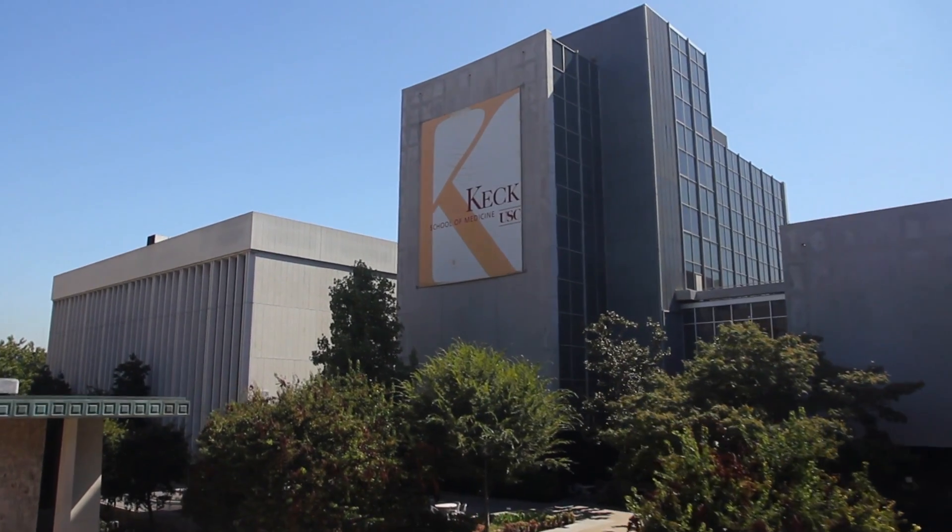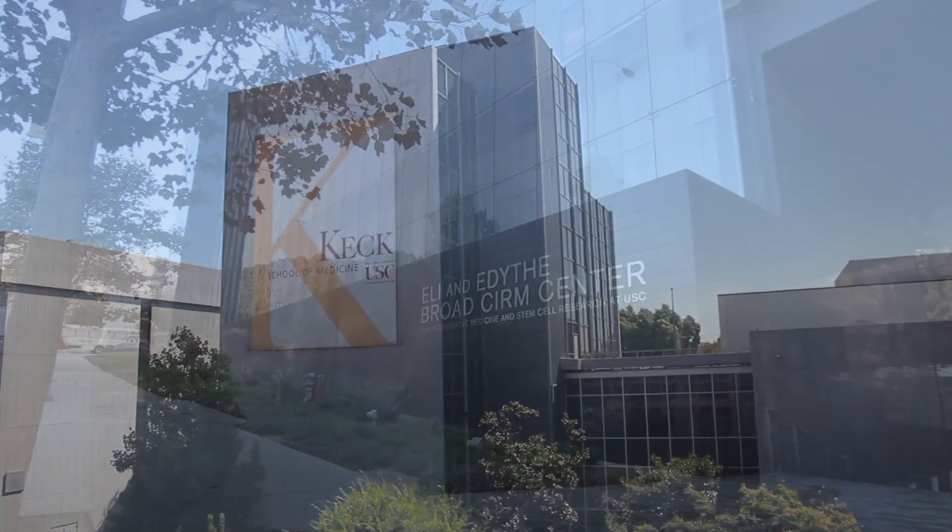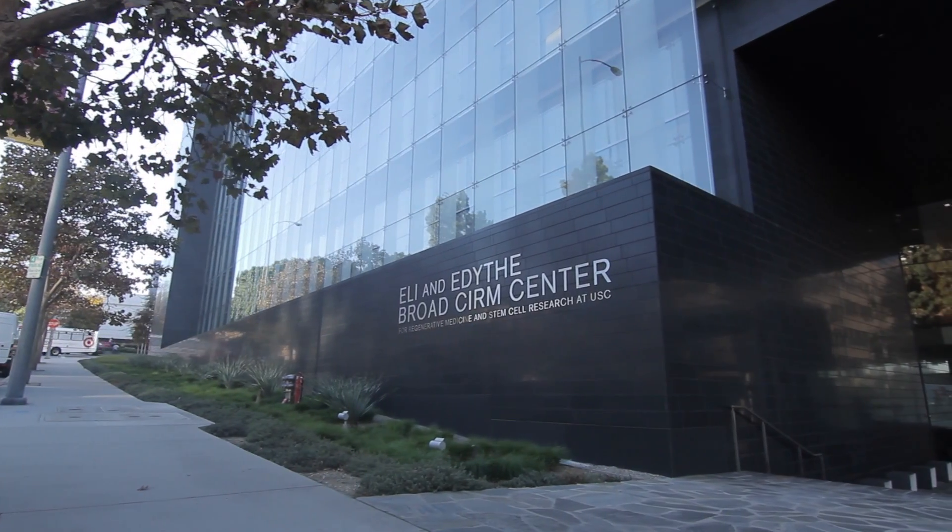I was ecstatic to be recruited to USC. I do have an interest in not only developing my clinical practice but also performing impactful research. My academy is the American Academy of Facial Plastic and Reconstructive Surgery.